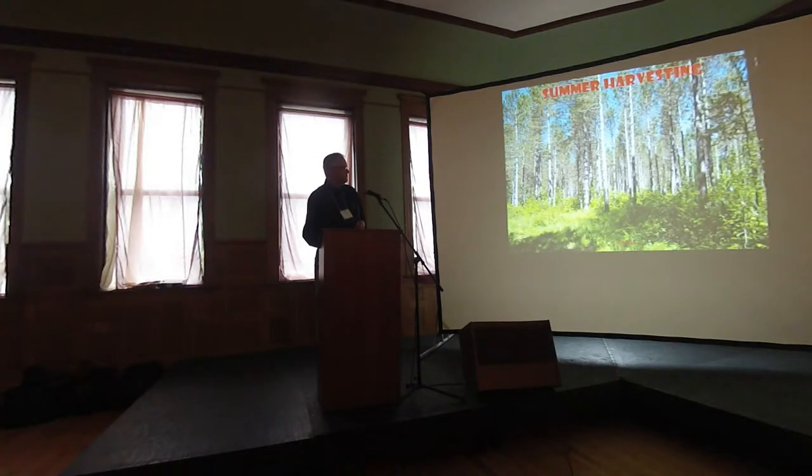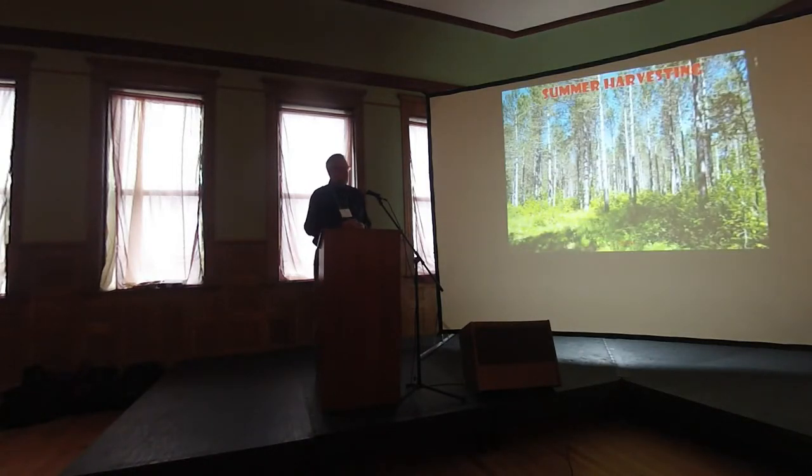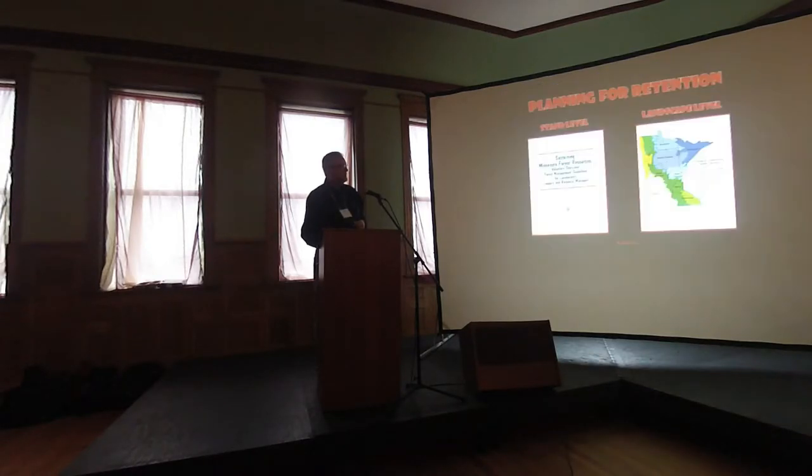A disproportionate amount of pine thinnings in Minnesota happen in the summer because of soils and access. Typically you wouldn't think this is very good bat roost habitat, but after thinning and understory growth, it's like a super highway for foraging — going between those trees and grabbing bugs with not much clutter and a lot of space. This leads to the idea that we need to plan for retention at more than just a stand-by-stand basis.